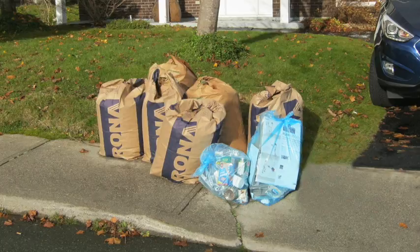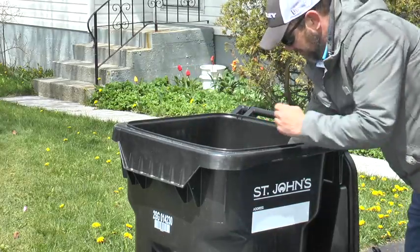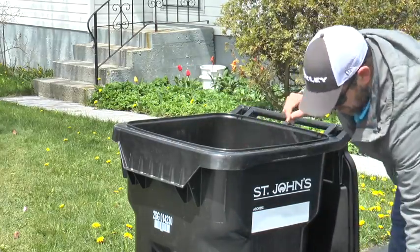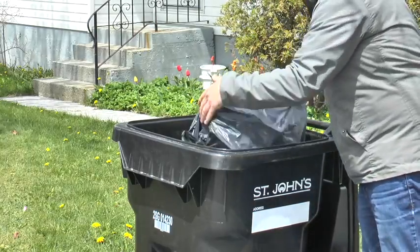Recycling blue bags and paper yard waste bags do not belong in the cart. Keeping recyclables out of the garbage and yard waste out of the carts will give you more space for your garbage. The cart holds approximately four regular sized bags of garbage.